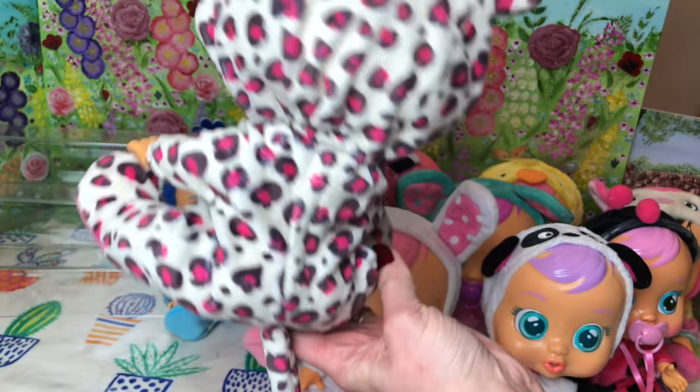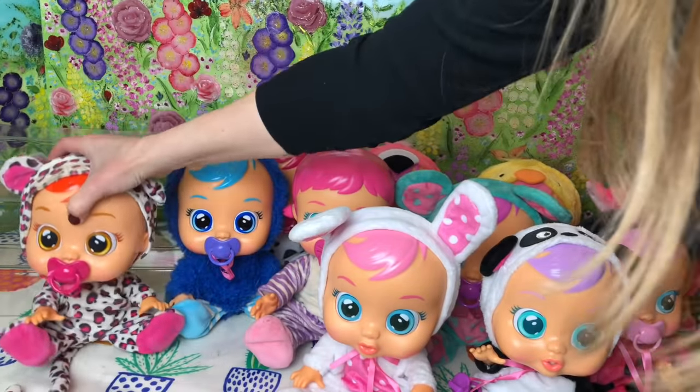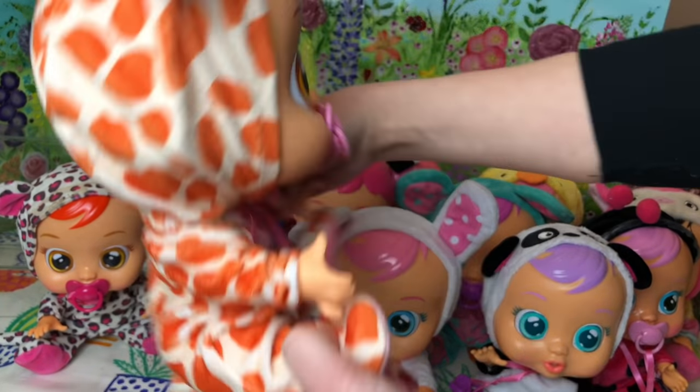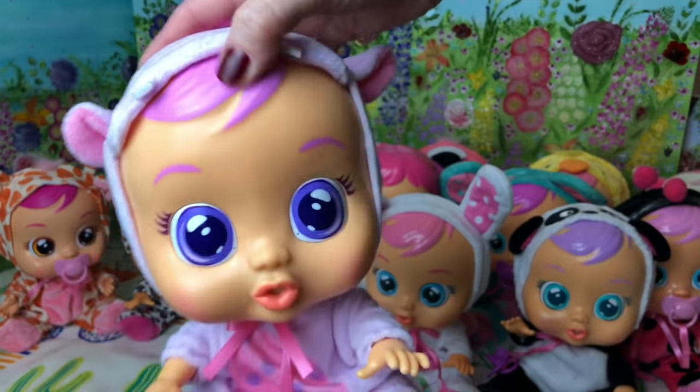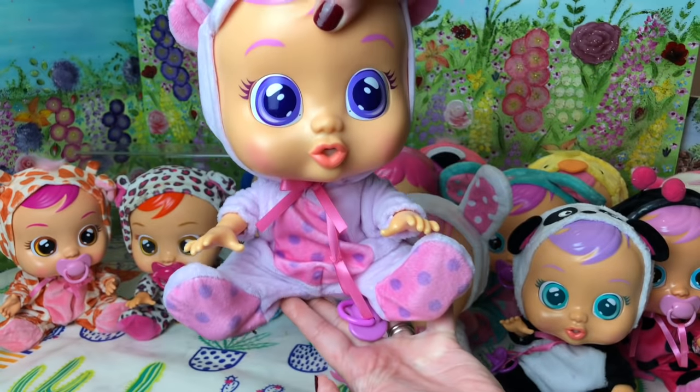Next up is Lea — if I get any of the names wrong, you do have to forgive me. I'm not sure if that is actually Bonnie, I have forgotten. But here is Gigi, our giraffe. She's one of our newer ones. And this is Hopi the hippo. I also love Hopi's colouring and her eyes.